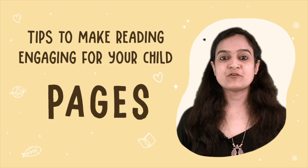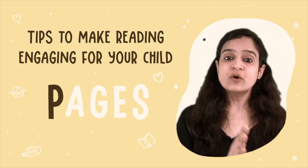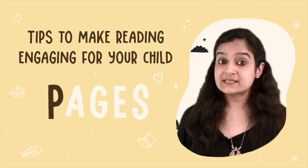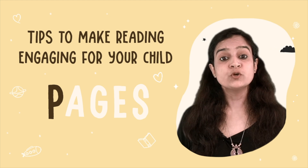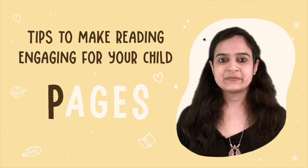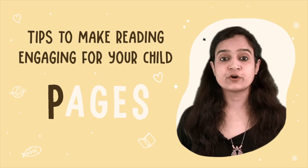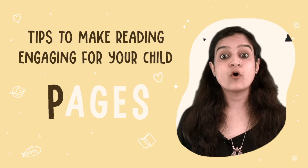P stands for Preview the Book and Prepare Well. What you need to do is look at the illustrations, read the text and get a sense of the story's flow. This will help you feel more comfortable and confident while reading. Mark the words and phrases that you wish to focus on and identify the portions that have scope for dramatization.